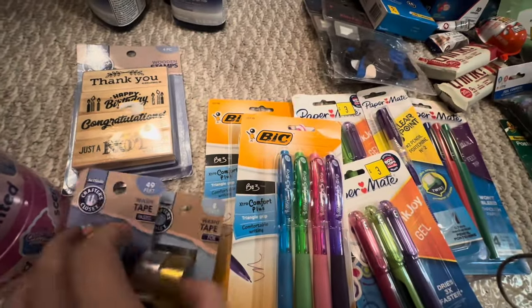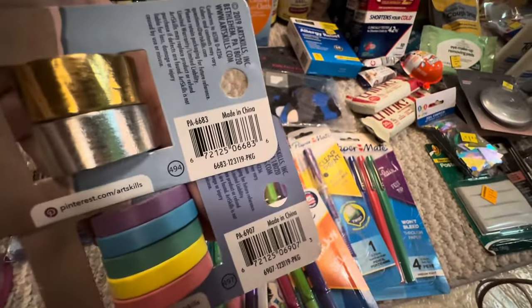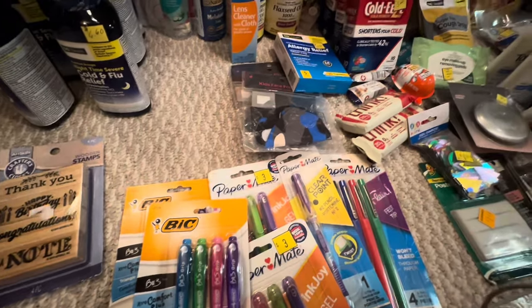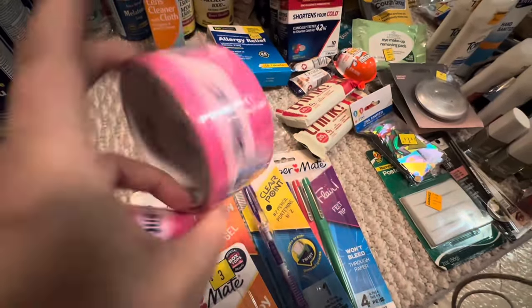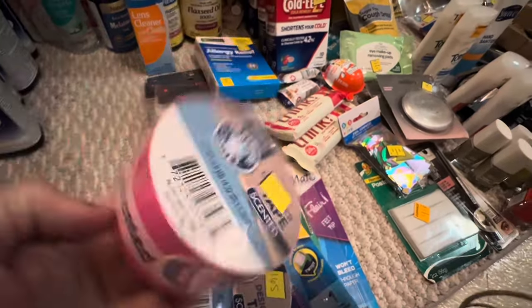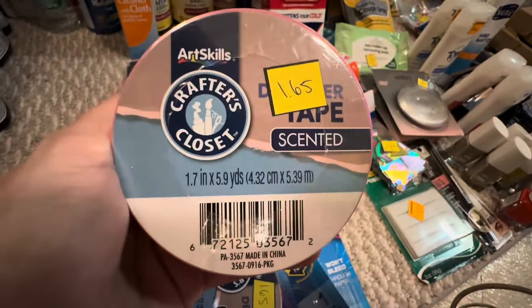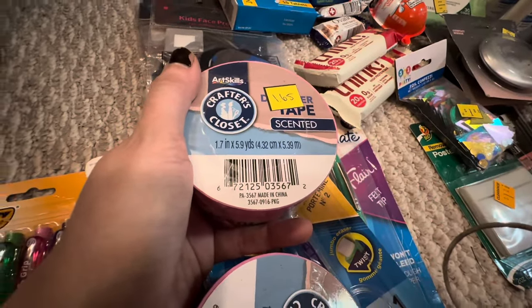I found two washi tapes and I found two of the cupcake scented tape that doesn't smell like cupcakes or anything for that matter. There's your UPC on those.